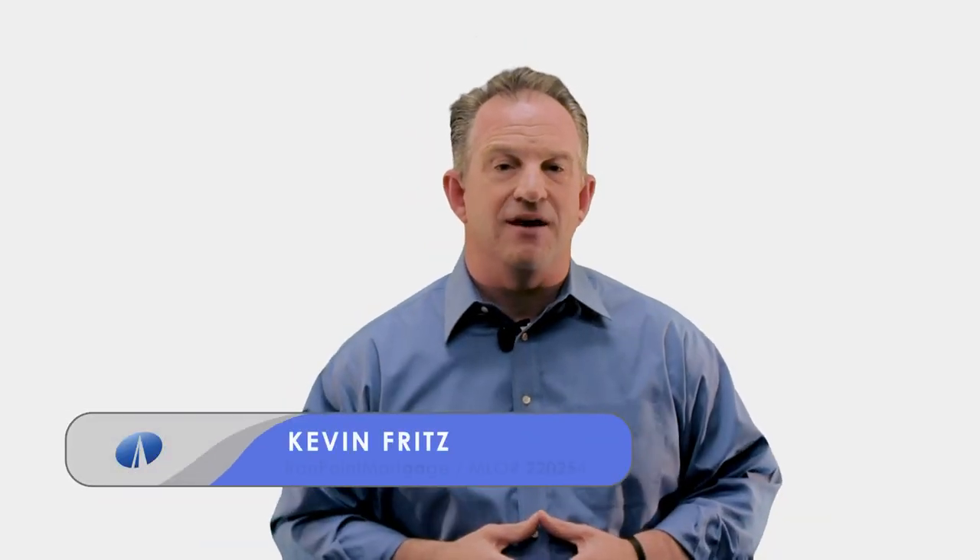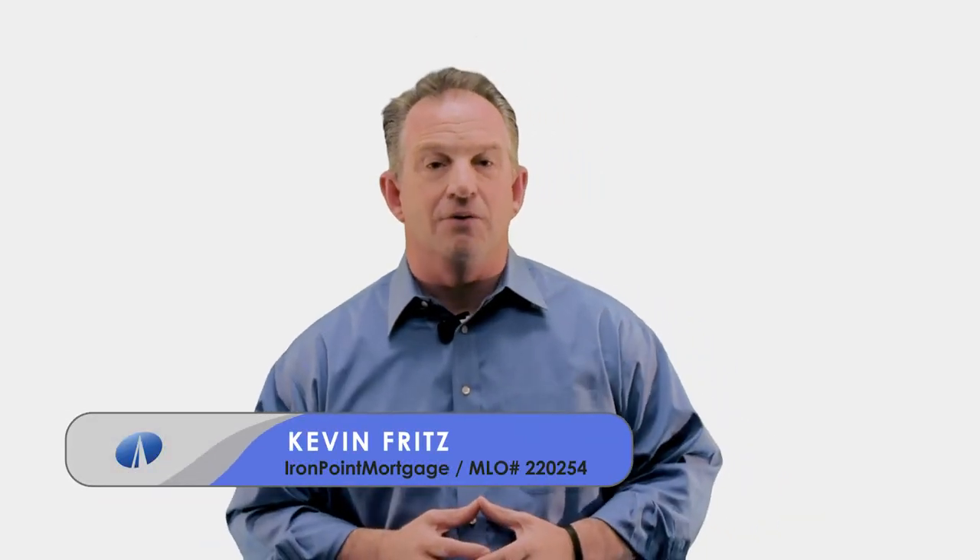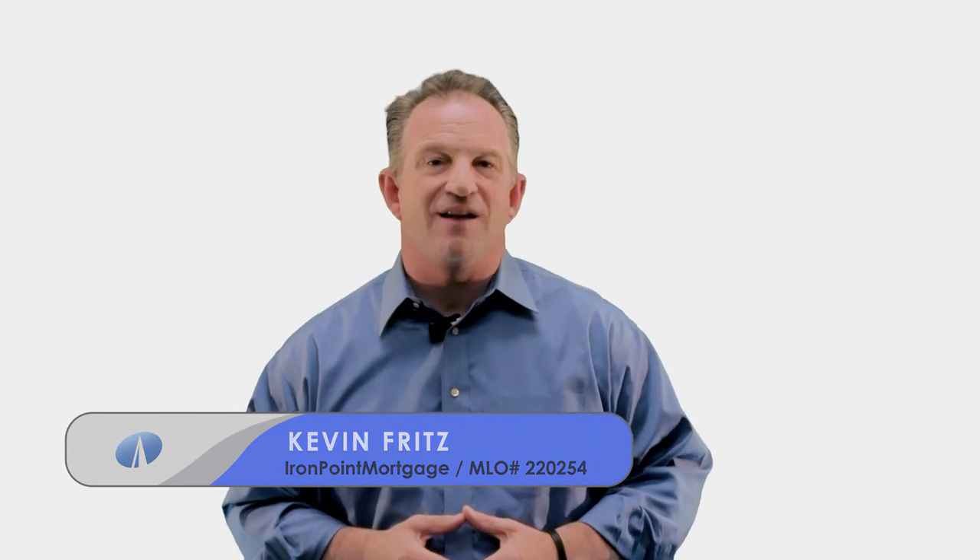Give me a call if I can help you or a friend get pre-approved for a home loan. This is the year to buy — lower your monthly payment and get yourself in a better loan. Thanks for watching, have a great week, talk to you soon.